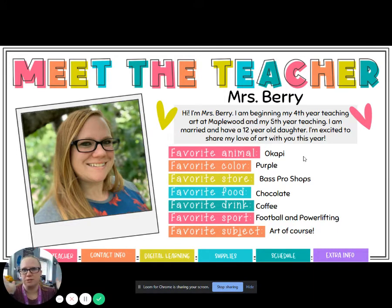My favorite food is chocolate — the best way to win me over is through chocolate. My favorite drink is coffee; I love coffee and it's a great way to get going in the morning. My favorite sport is football and powerlifting — I actually do powerlifting myself, but I love football season and love watching football at home. And my favorite subject is art, of course.